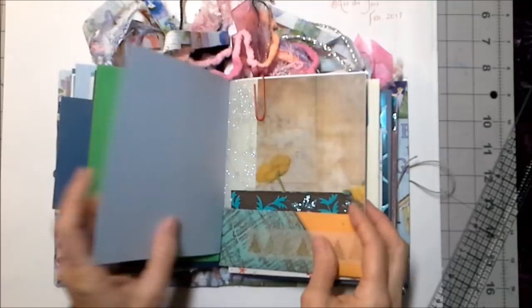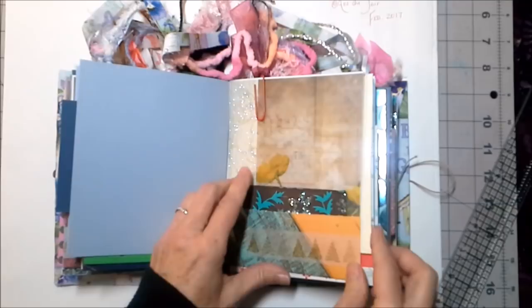There's more Tim Holtz vellum and more of the handmade Indian paper, more about roses, and a sweet little butterfly card — this is a card front.